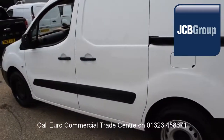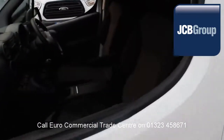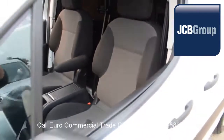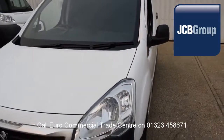You'll also receive £20 worth of fuel on collection and handover, and low rate finance is available subject to status. Speak to our experienced team who have a wealth of knowledge to advise you on your commercial vehicle purchase.